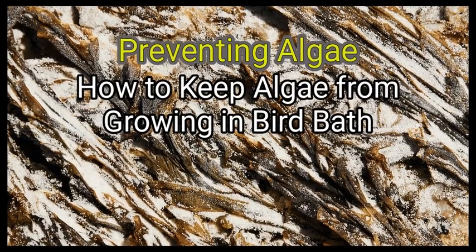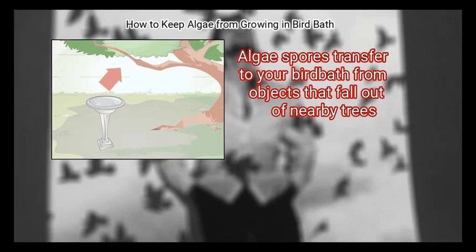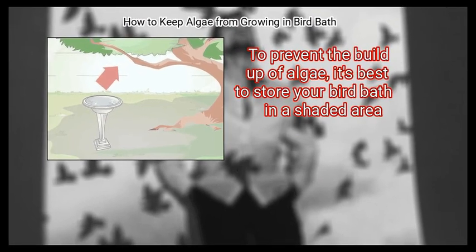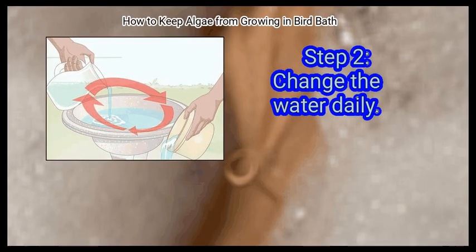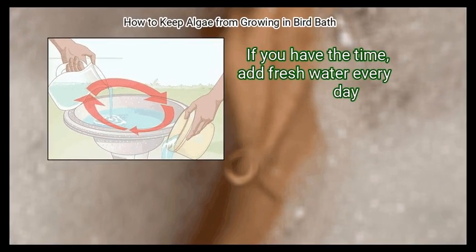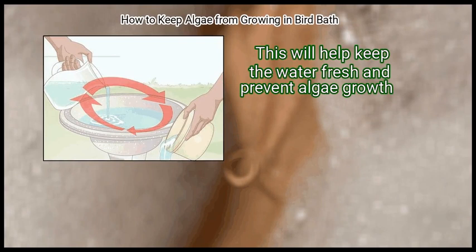Method 3: Preventing Algae. First, keep the bird bath in shade. Algae spores are transferred to your bird bath from objects that fall out of nearby trees. To prevent the buildup of algae, it's best to store your bird bath in a shaded area. Step 2: Change the water daily. Remove any visible algae when changing water in your bird bath. If you have the time, add fresh water every day. This will help keep the water fresh and prevent algae growth.